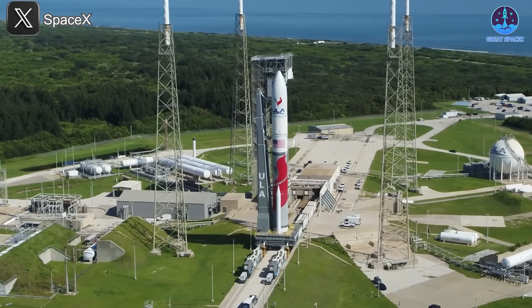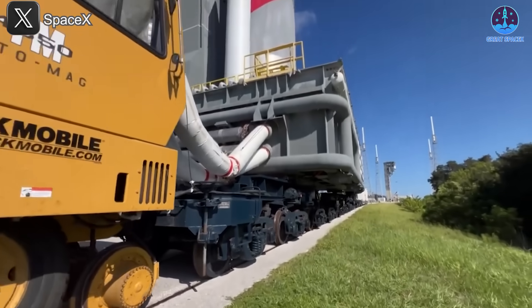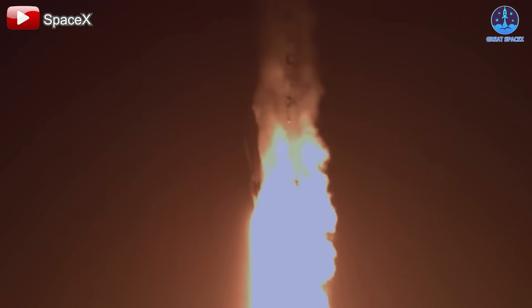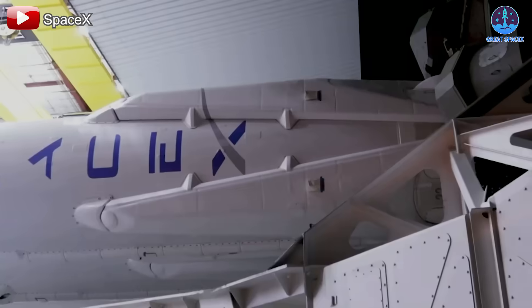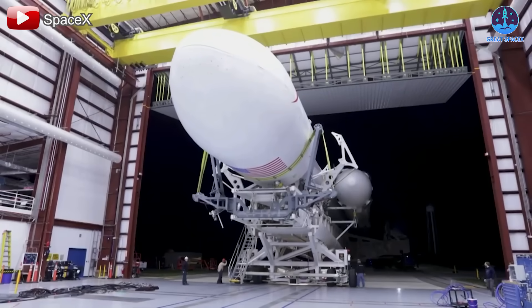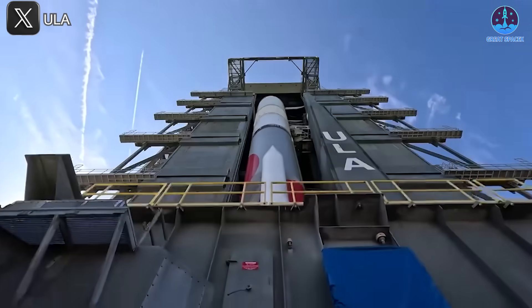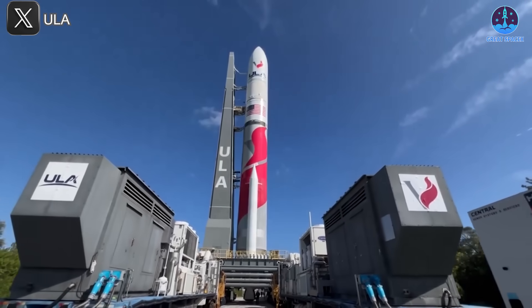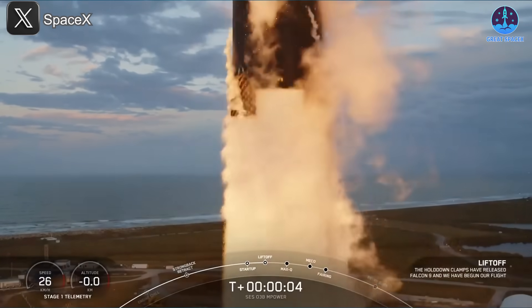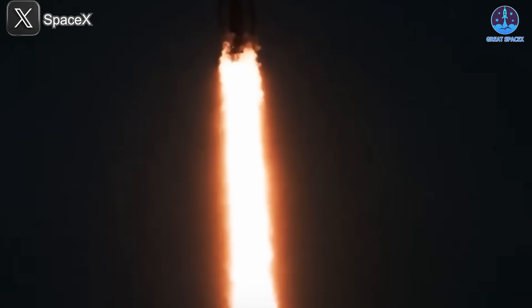This situation highlights SpaceX's reliability and flexibility compared to its competitors. ULA is responsible for launching GPS-3 SV-07, 08, and 09, while SpaceX is tasked with SV-10. However, the reassignment of SV-07 shows how SpaceX is steadily capturing a larger share of the military and government launch market. In the National Security Space Launch Program — the largest government launch contract — SpaceX has outpaced ULA largely due to Vulcan's delays and ongoing certification hurdles. Although Vulcan has flown two missions, persistent issues have slowed its progress, putting ULA at risk of losing critical market share, while SpaceX continues to demonstrate reliability by meeting tight schedules.